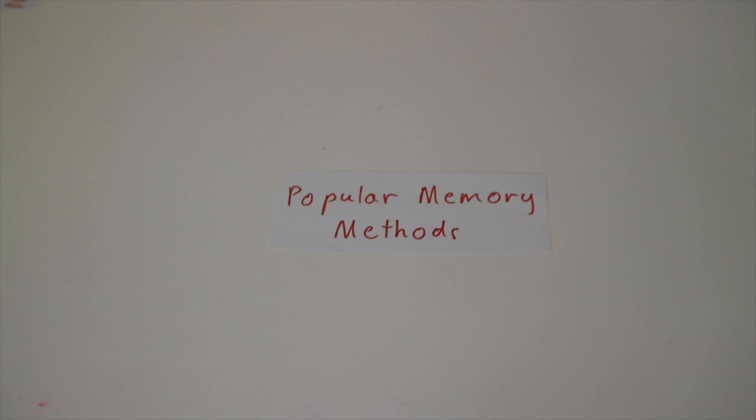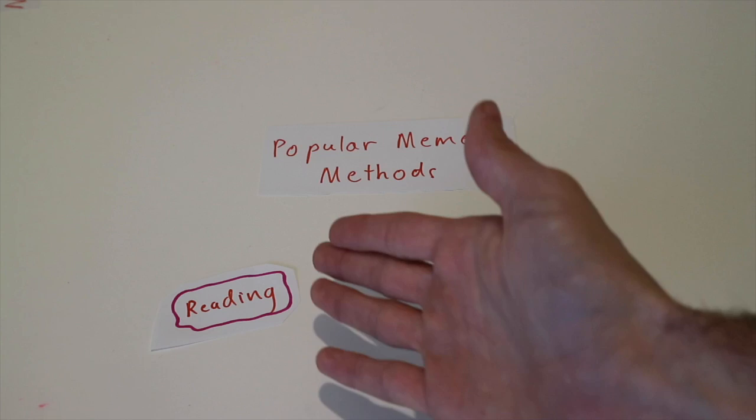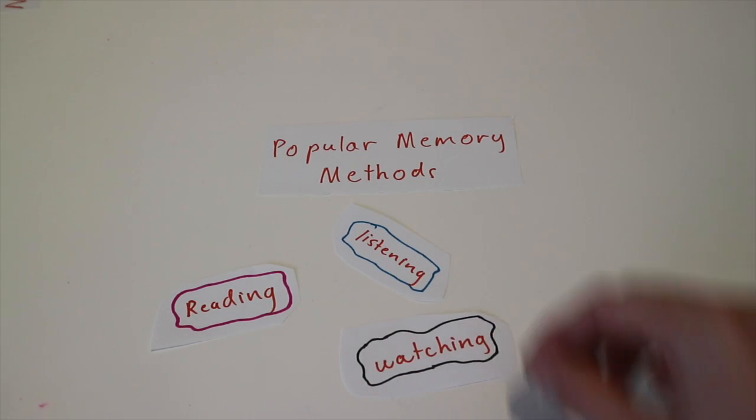Let's delve a little bit into how to actually memorise something. There are three popular ways for memorising something: by simply reading about it, by listening to something about it, or by watching something about it.